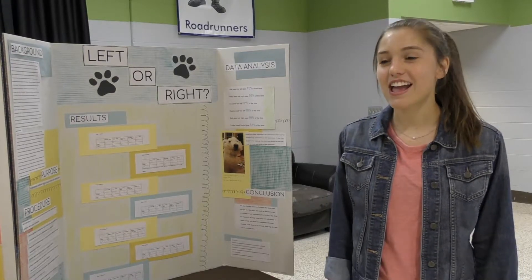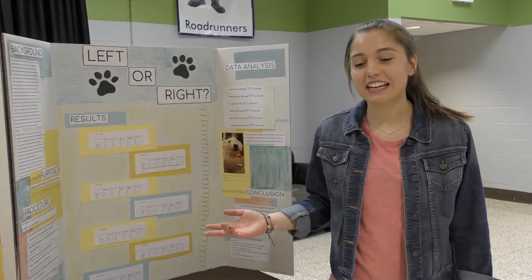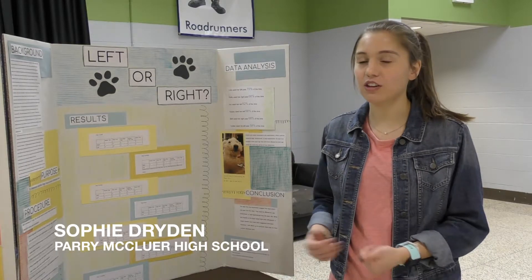Hi, I'm Perry McClure, and this is my project. What I decided to do was determine if dogs have a dominant paw, like humans have a dominant hand, if they use one more than the other.